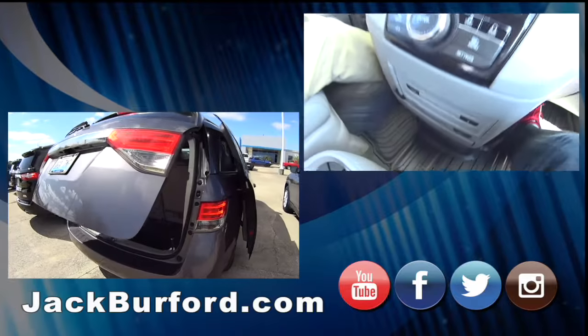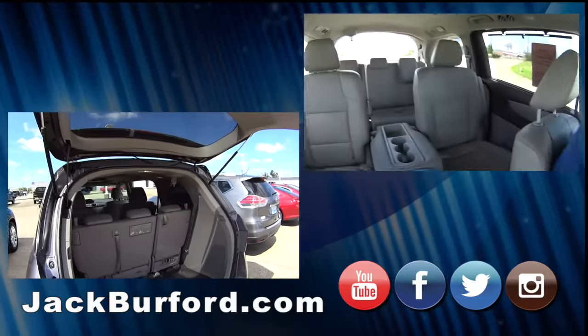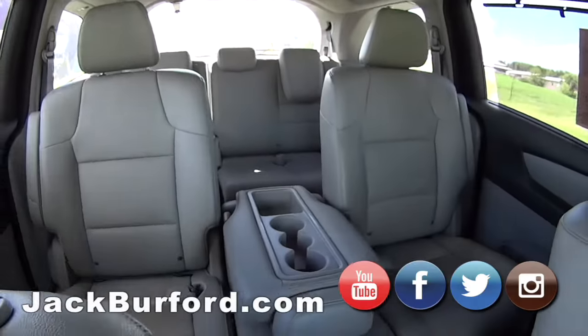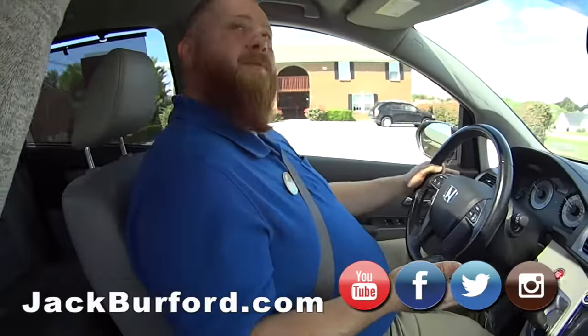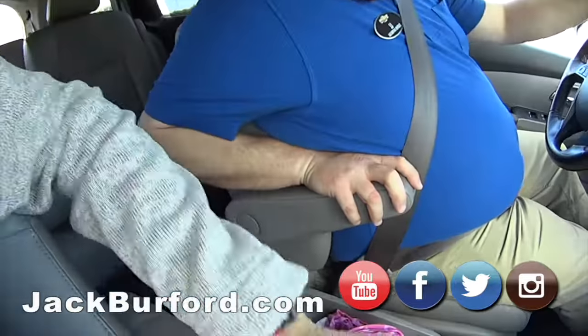It's got a DVD player. I mean, this vehicle is loaded. If you've got some kids to haul to soccer, oh man. Look at the rear entertainment center, rear heating on both sides, look at all this room in here, and a sunroof!